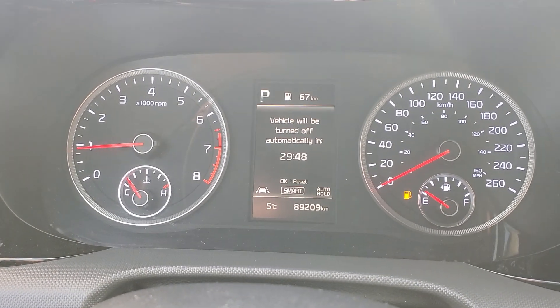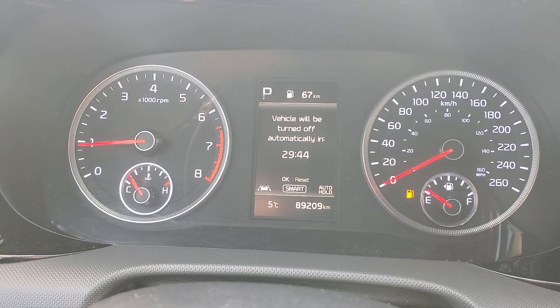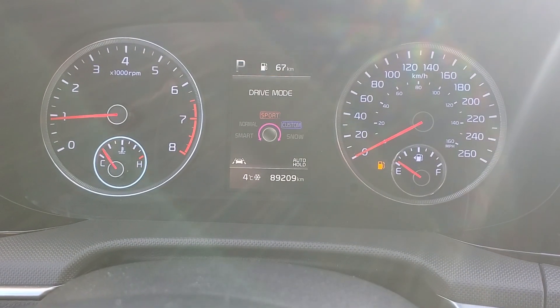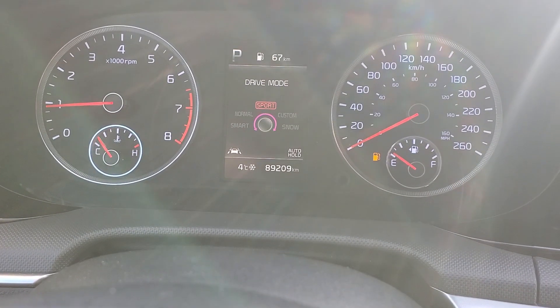There's also a smart timer in the vehicle so that you don't let it idle too much. Number four, drive modes. I love all the different drive modes — so much fun to drive with.